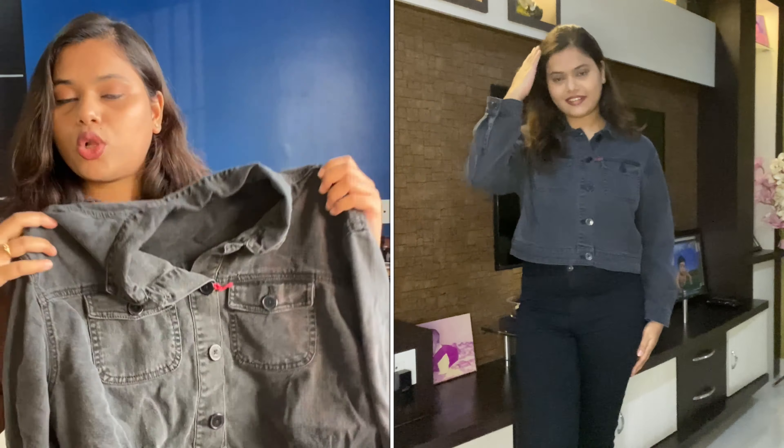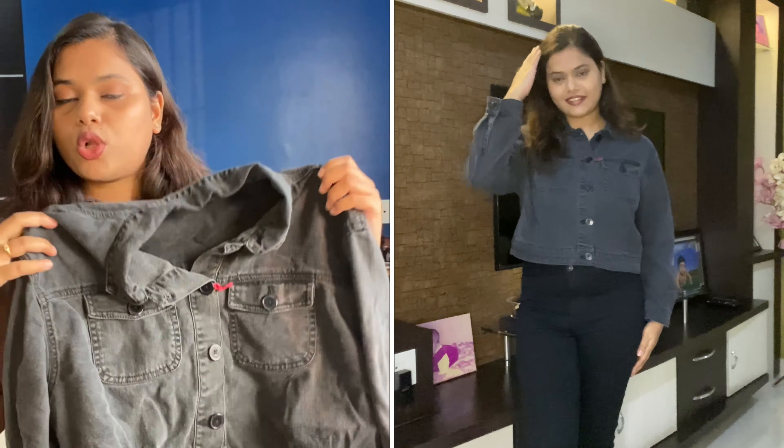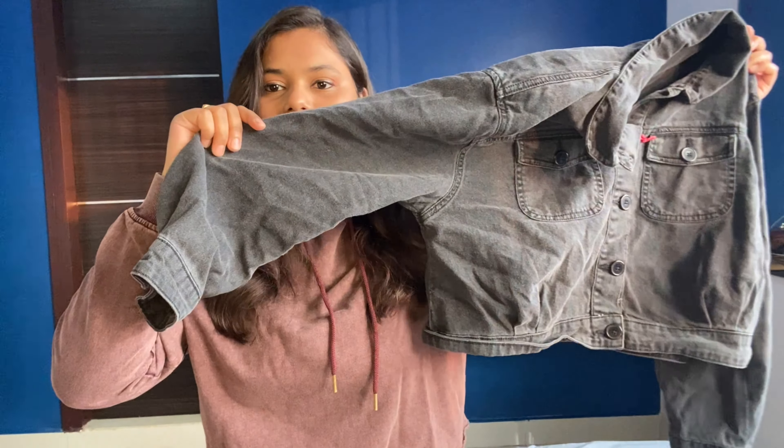The next jacket is from the brand Howard, again in size large. All these jackets are in size large, and large fits me perfectly — it gives a nice loose fitting, which is something I really like. It's a gray jacket with a good loose fit. You can wear this as an overcoat with a normal white or black tee underneath.